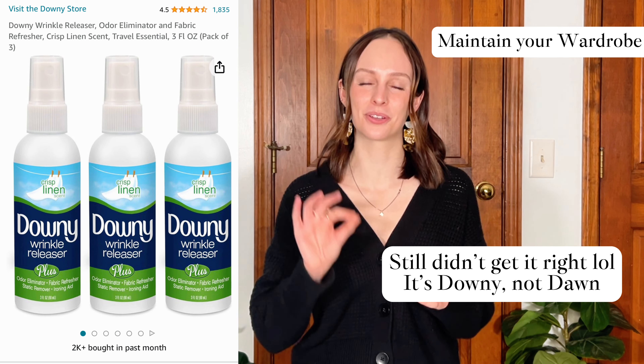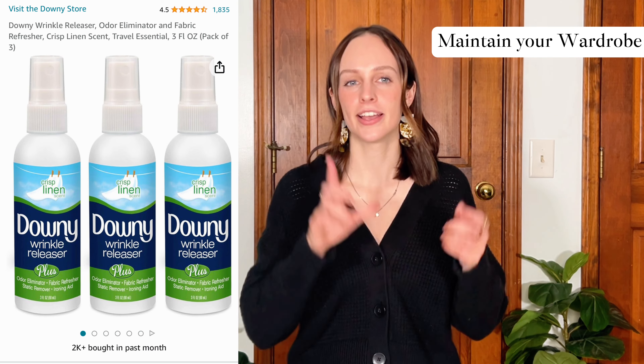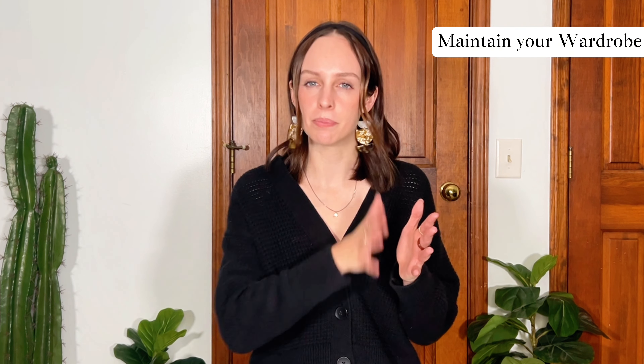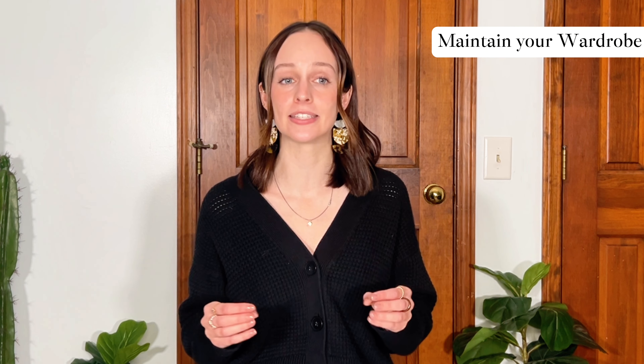When I'm traveling and can't bring my steamer, I use the Downy Wrinkle Releaser Spray, which I'm obsessed with. I bring it everywhere — it's just a spray you put on your clothes, wipe the wrinkle out, and it goes away. So if you're someone who travels or just doesn't like the steamer, that is one recommendation I have to make sure your clothes don't have too bad of wrinkles.